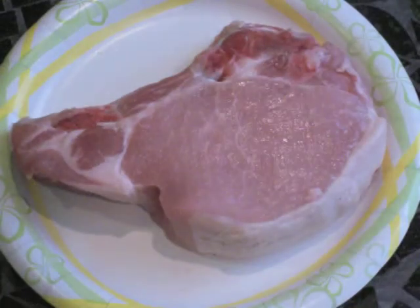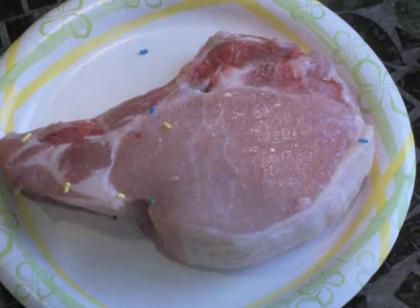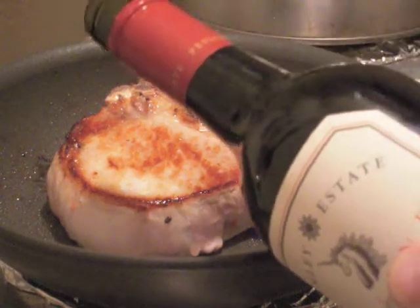I just seasoned this nice unicorn chop with salt, pepper, and — because it's an enchanted animal — a hint of fairy dust. That should make a magical liaison with the unicorn character of the wine. I gave this a quick sauté and finished the pan sauce with a splash of the wine.